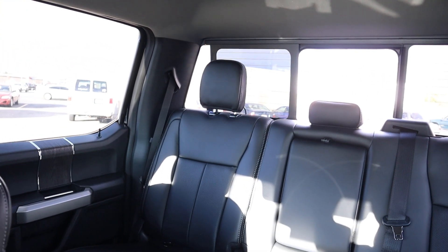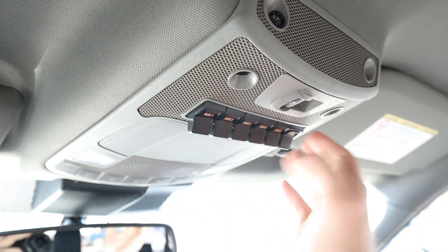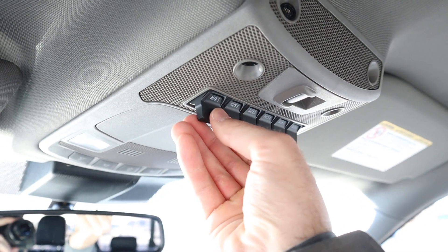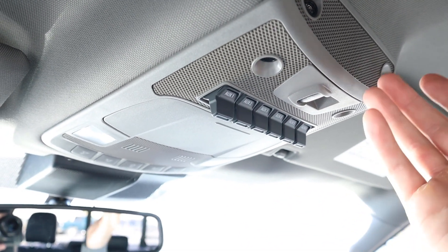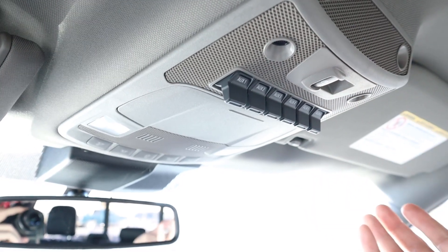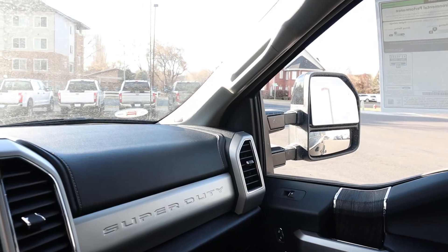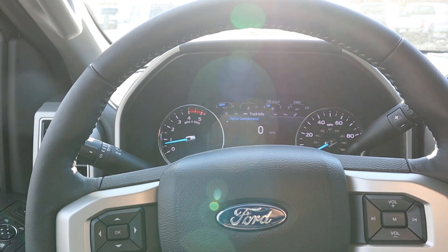Up top there's a power rear sliding window, and you've got all the auxiliary switches — you're supposed to use those for things like adding extra lights for more visibility. An auxiliary item I think every truck should come with is a train horn and a sunglass holder. Now that we're done with the interior, let's get into pricing: this F-350 Lariat stickers for about $73,000 before any market adjustment. That all being said, let's take her out and see how she drives.